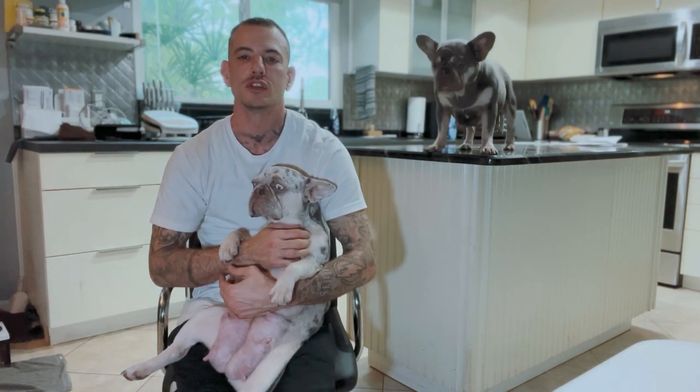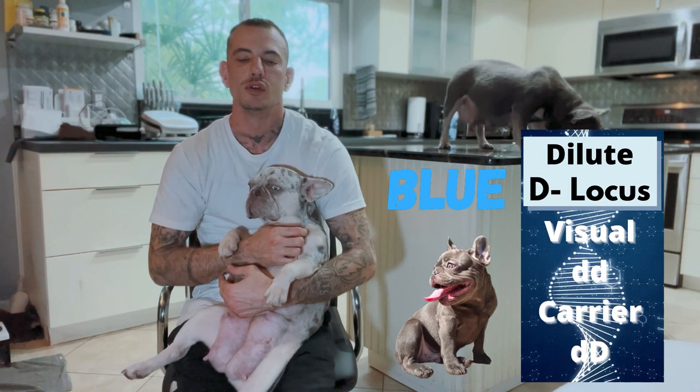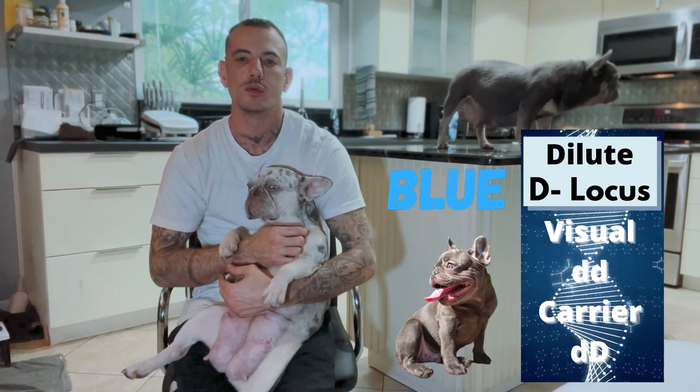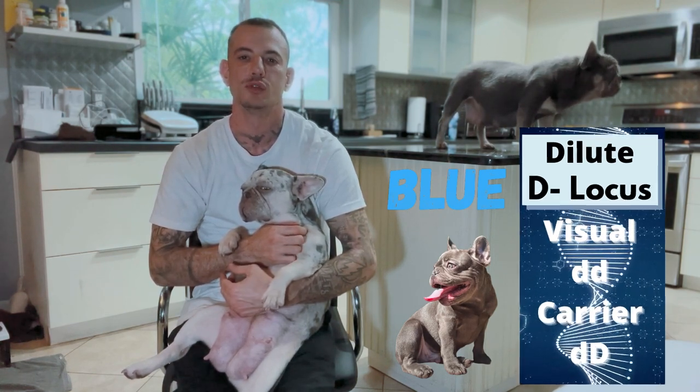First, let's start with the blues. The blues are located on the D-locus, the dilute locus. Blue is a recessive gene, so it's going to be represented by lowercase d. Two copies of lowercase d gives you a visual blue dog.